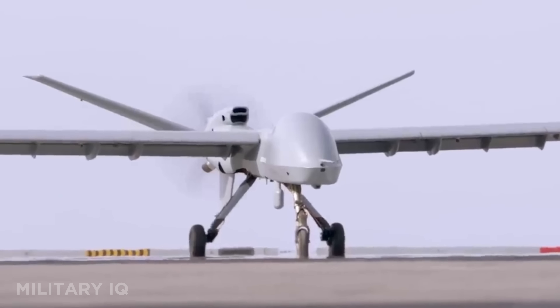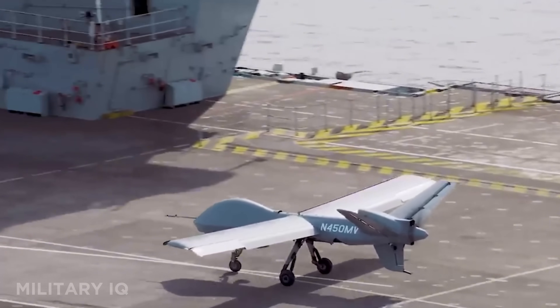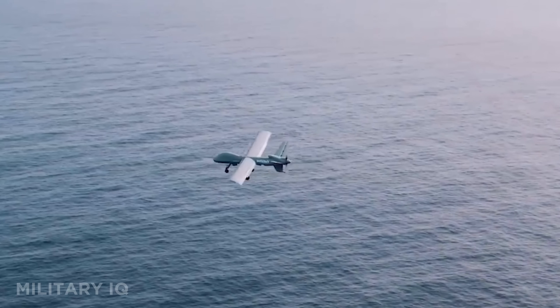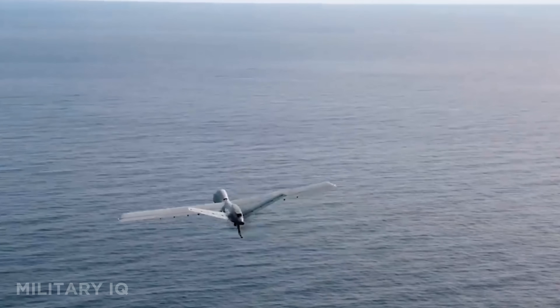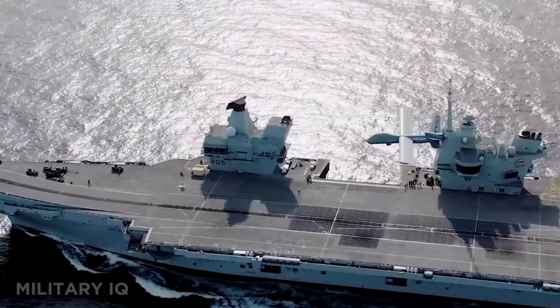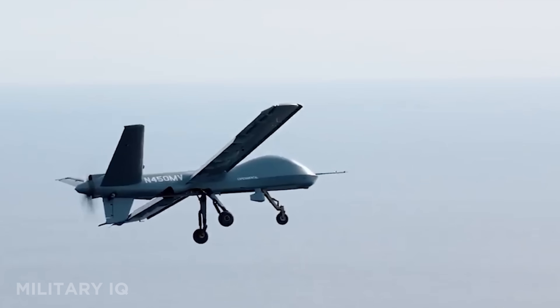Coming in at number 10 is the General Atomics Mojave, a powerful unmanned aerial vehicle designed for short takeoff and landing operations. This drone is 30 feet long and can fly for over 20 hours without needing to refuel. It's completely unmanned and built for rugged environments, capable of being deployed by a C-130 transport plane and set up by a four-person team in just 1.5 hours. The Mojave can carry up to 16 AGM-114 Hellfire missiles, making it one of the most heavily armed drones in its class. It's powered by a Rolls-Royce M250 turboprop engine in a pusher configuration, allowing for better airflow and improved efficiency. Designed for reconnaissance, close air support, and armed overwatch, the Mojave gives commanders an eye in the sky and a missile-ready wingman anywhere in the world.